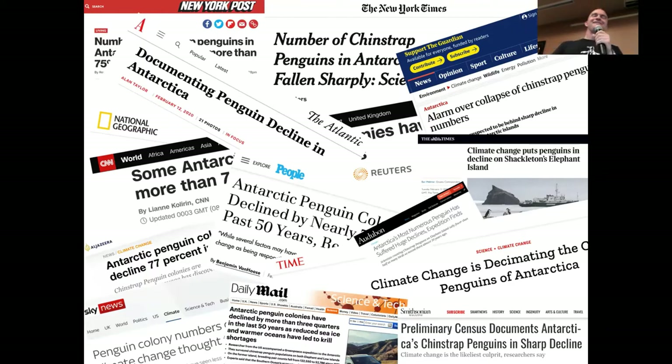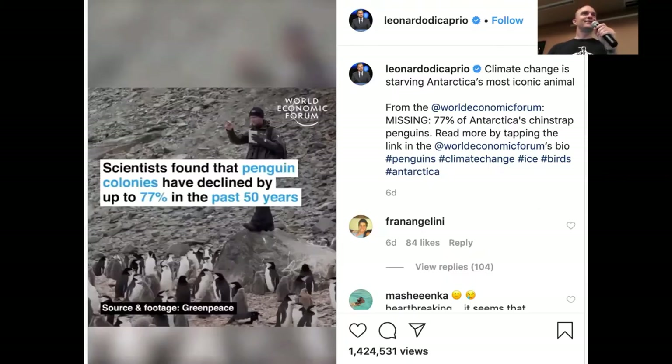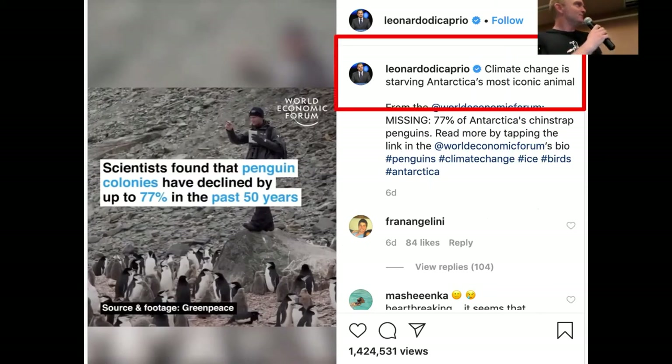This all culminated when Leonardo DiCaprio posted a picture of me counting penguins on his official Instagram page with the caption, 'Climate change is starving Antarctica's most iconic animal' — which may be somewhat of a simplification, but great. I'm glad he's out there raising awareness. There were 1.5 million views at that point, which I thought was pretty cool.